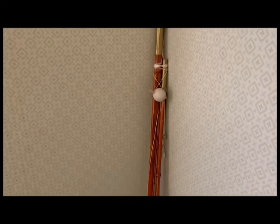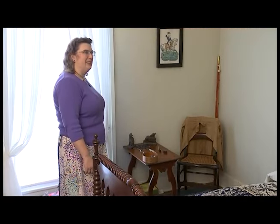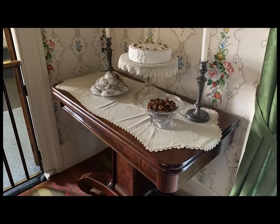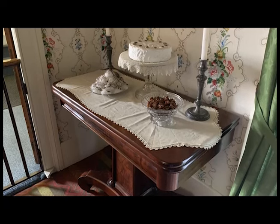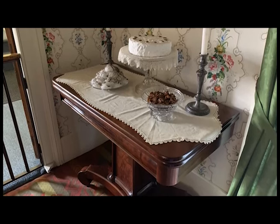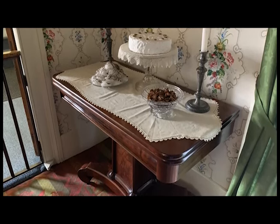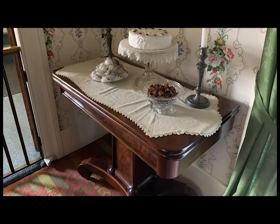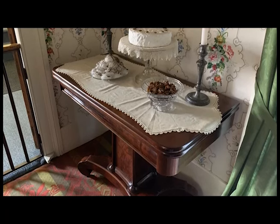Something we missed talking about downstairs in the dining room was the game table. There is a table down in the dining room whose top turns and flips open to create a square, with space underneath the tabletop to store chess pieces, checker pieces, and backgammon pieces — though probably not any dice games, as that would have been considered a form of gambling, and we don't know that the Lincolns ever did anything like that.